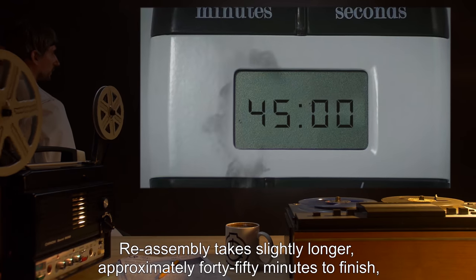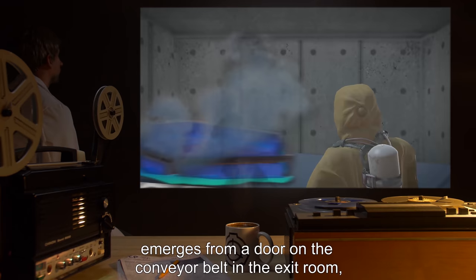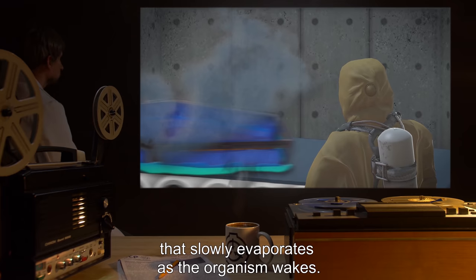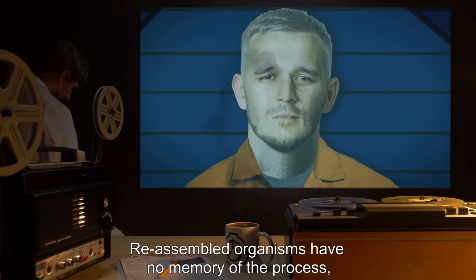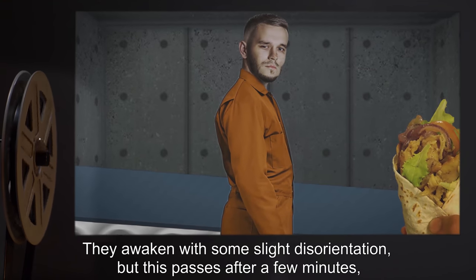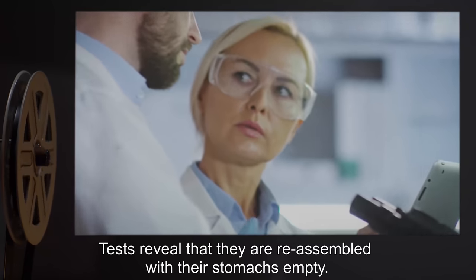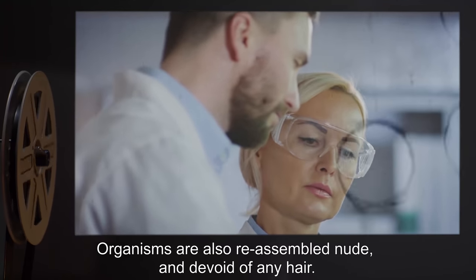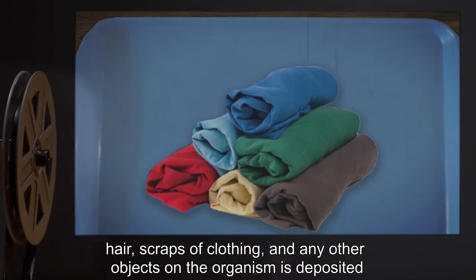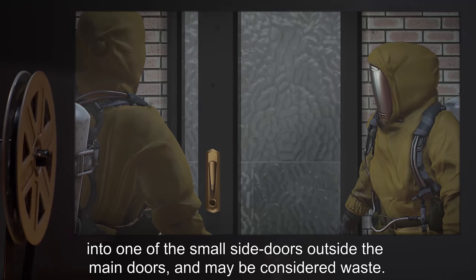Reassembly takes slightly longer — approximately 40 to 50 minutes to finish — after which a plexiglass container, similar to the initial coffin, emerges from a door on the conveyor belt in the exit room, holding a fully assembled organism immersed in blue liquid that slowly evaporates as the organism wakes. Reassembled organisms have no memory of the process, likening the experience to a very restful, dreamless sleep. They awaken with some slight disorientation that passes after a few minutes, and they complain about being very hungry. Tests reveal they are reassembled with their stomachs empty. Organisms are also reassembled nude and devoid of any hair. A block containing the contents of the organism's digestive system, hair, scraps of clothing, and any other objects on the organism is deposited into one of the small side doors outside the main doors and may be considered waste.